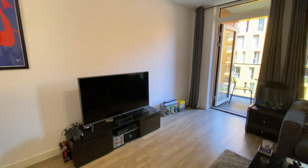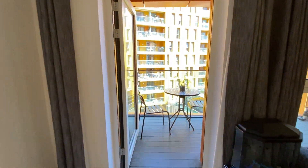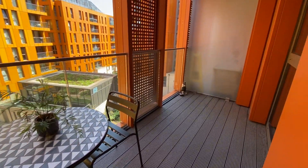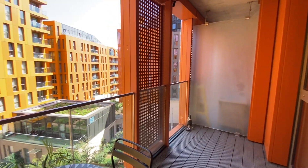Wood flooring. This is the first of two balconies, which overlooks the communal grounds — really good size.